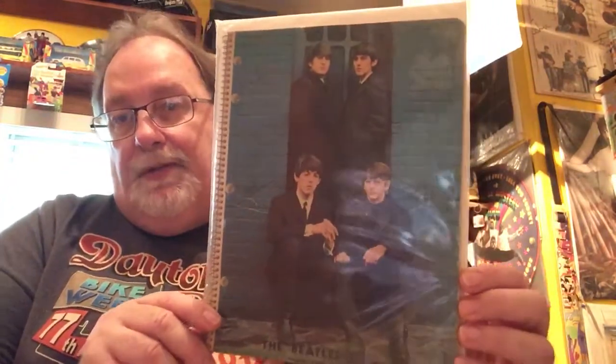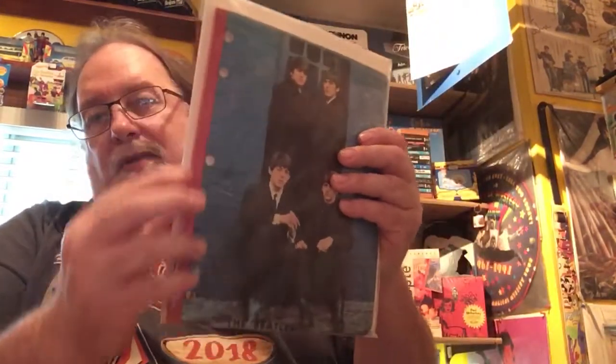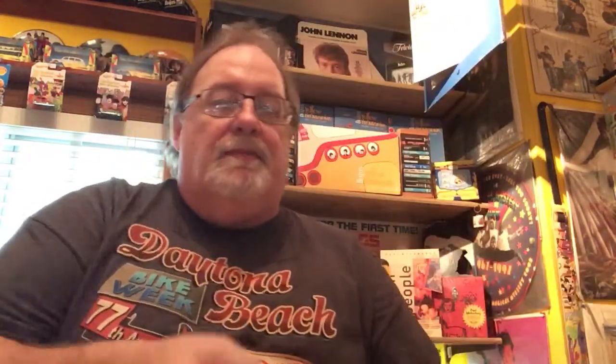We have a Beatles five-hole notebook from 1964. There are a few different ones — there's one with three holes, this is the five-hole one. They all basically have the same picture on them. I have the five-hole one and I also have the bound one. All the notebooks have the same pictures on them.